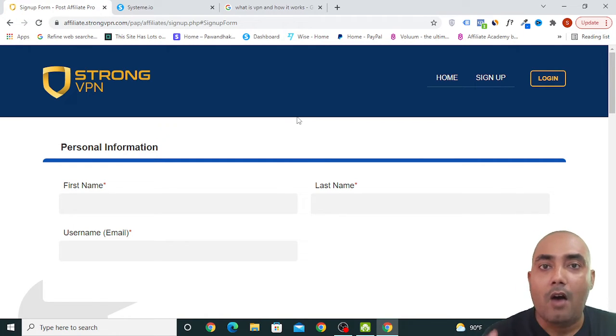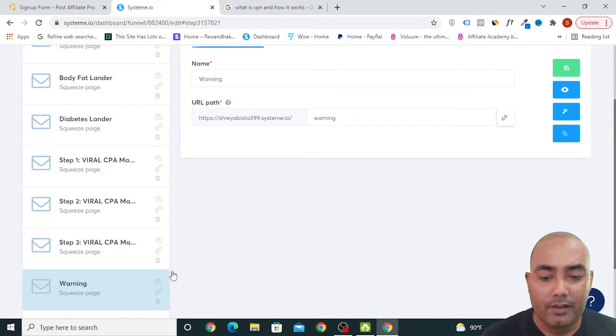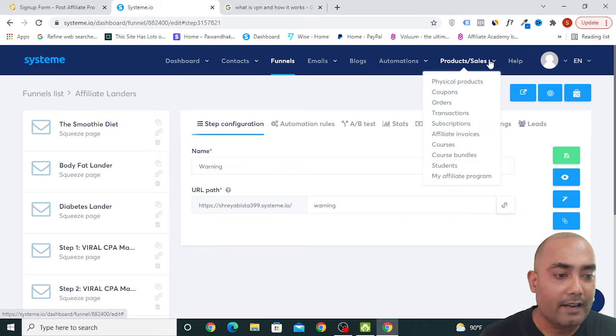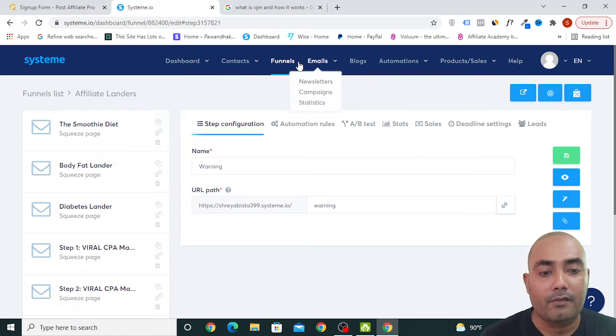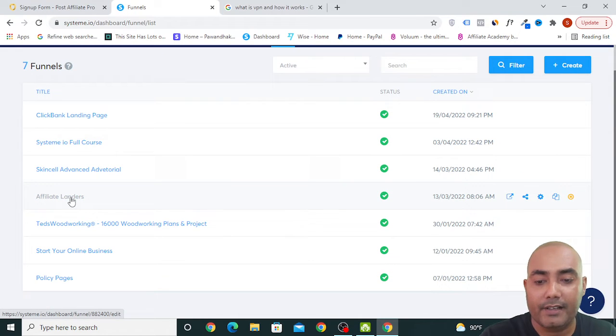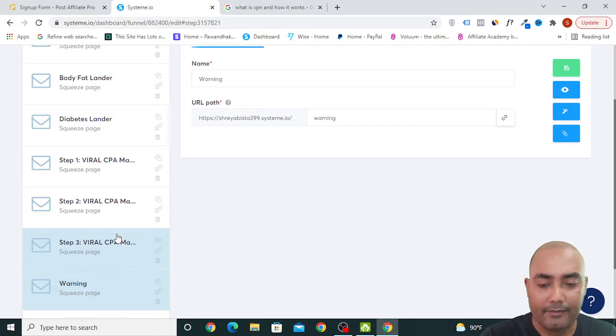The second thing we need is a landing page, and I have already created one for you. Click on the link in the description of this video and you will get this landing page. Once you get it, go to Funnels in the drop-down menu, then navigate to Affiliate Landers. You will find several affiliate landers — currently there are five different ones, including a smoothie diet lander, body fat lander, diabetes lander, and a viral CPA marketing lander.